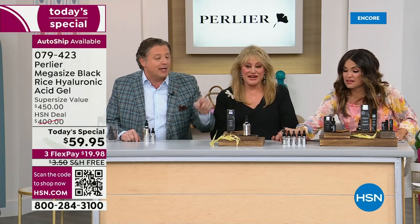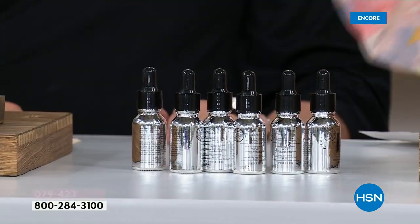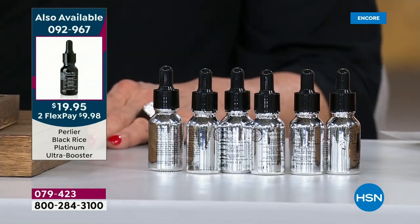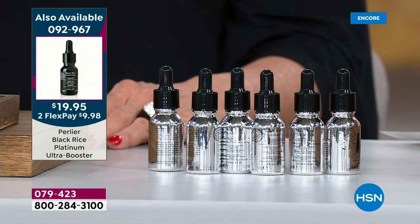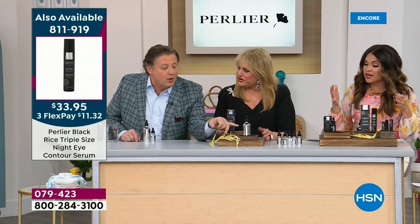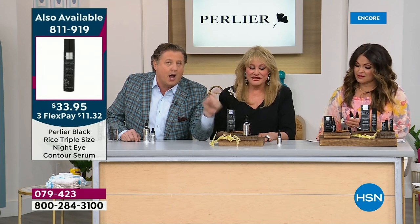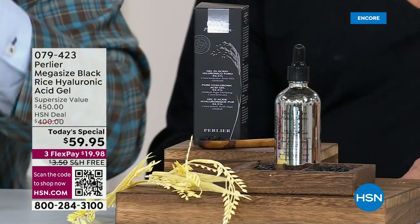In May or June you get this size, and then again in December. We've never done free shipping on all future auto-ship orders before. When you get on free shipping and auto-ship tonight, it's not just free shipping tonight — on all future orders, as long as the auto-ship lasts, it will also be free shipping and handling. This is a huge bottle of 94.5% pure hyaluronic acid gel.